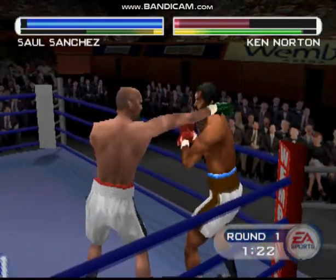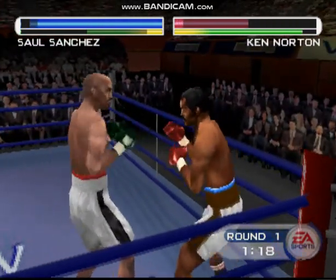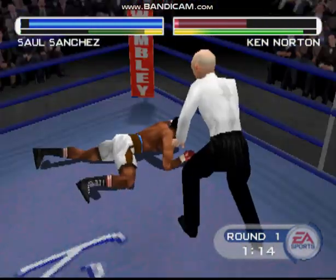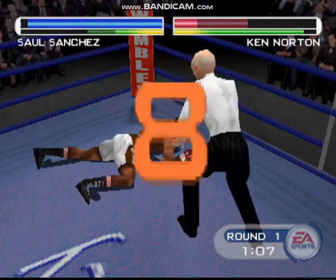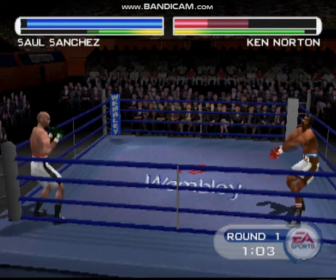Al, he's getting hit way too much. He needs to keep moving. Good vision to block that shot. He's in trouble. Down for the count. One, two, three, four, five, six, seven, eight. Norton, getting up from his second knockdown of the evening.